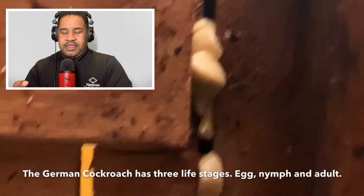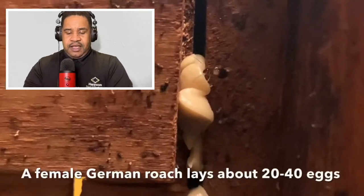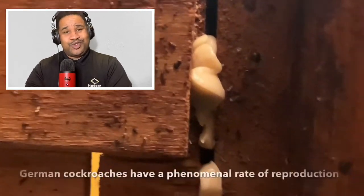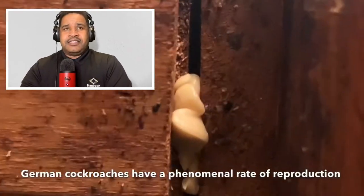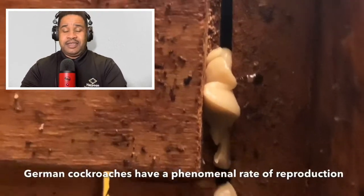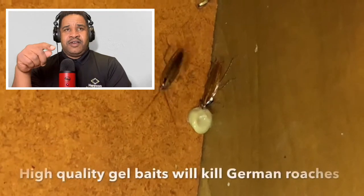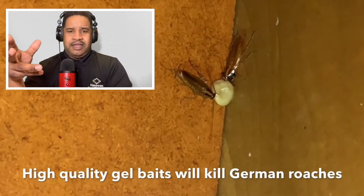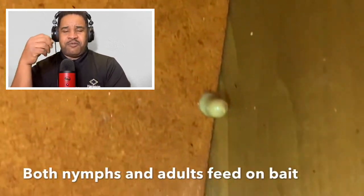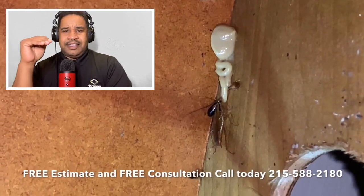German cockroaches will eat just about anything — meat, starches, sugars, fatty foods, things inside the pantry. I've seen them eat soap, glue, toothpaste. This is why sanitation is so important, because they will eat just about anything, including the glue out of a book binding. Research shows that 20 or 30 cockroaches can survive off just one smear of grease, because their mouthparts allow them to eat very tiny amounts.